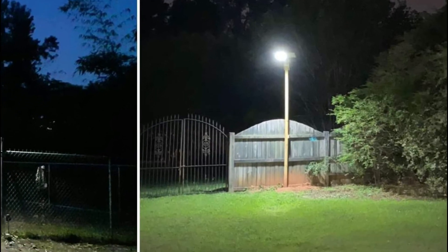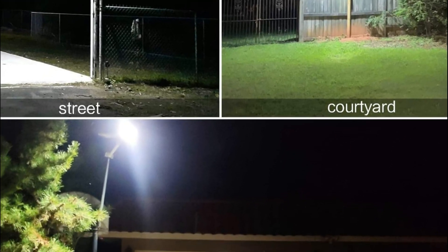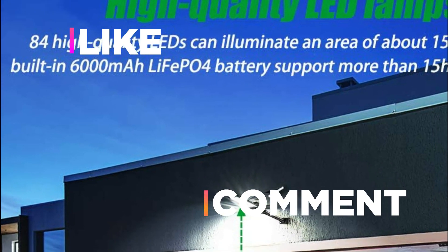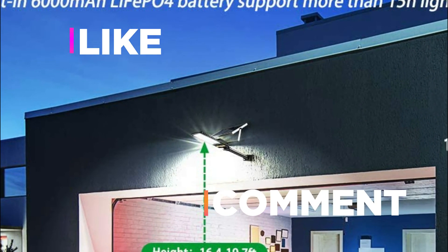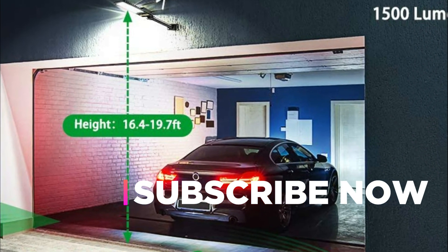Hope you found this video helpful in finding the best solar streetlights. If you found this helpful, please give it a like, comment your opinion and tell us which one is perfect for you, and subscribe to our channel to get the latest updates on different product reviews.